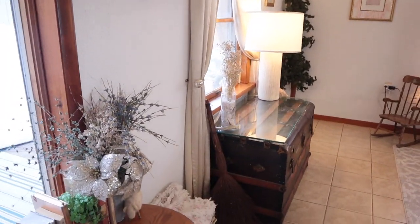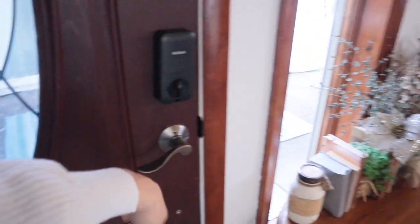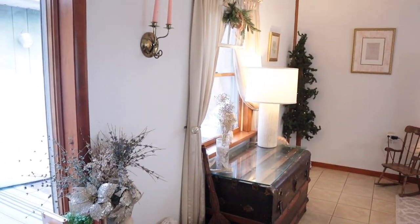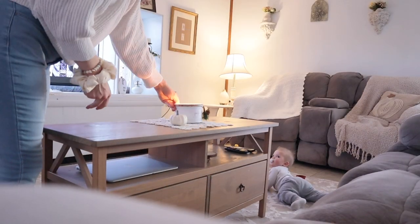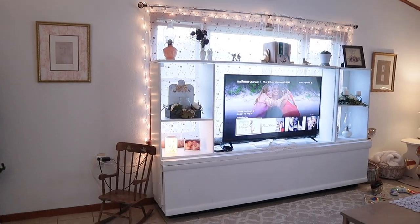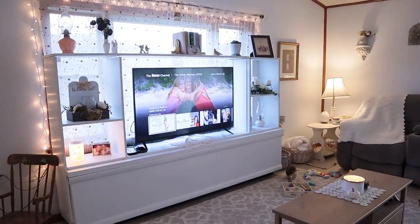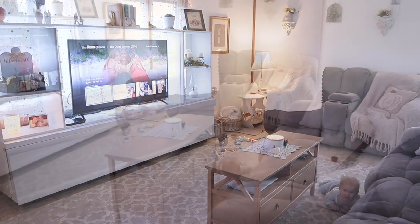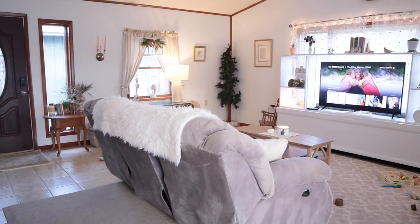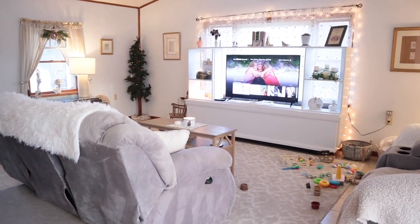Okay, so this is what it looks like when you first walk in. My desk is here — you'll obviously recognize the furniture from the last house. I'll get it from every angle so you guys can get an overall feel.